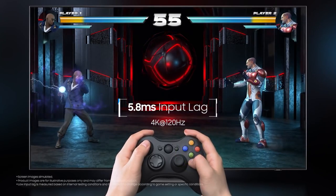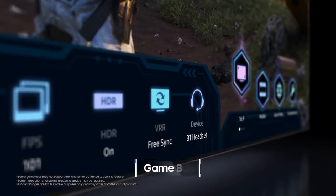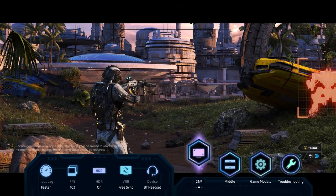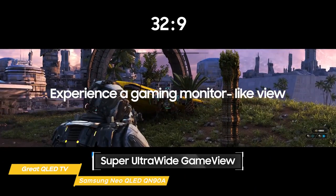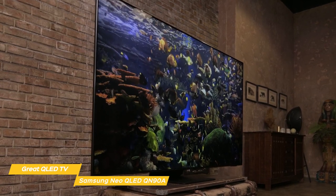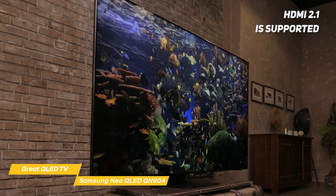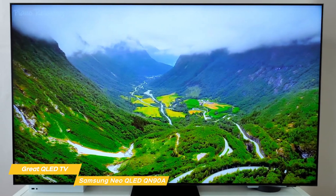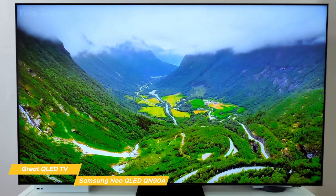Gamers will love the QN90A. It has a Game Bar feature that displays all the key specs gamers care about, like the current frames per second and what version of VRR is currently enabled. The Game View feature lets you transform the screen ratio from 16x9 to 21x9 or all the way up to 32x9 for an ultra-wide monitor experience. It's a fun idea and can help offset the cost if you use the TV as both your monitor and your living room entertainment screen. HDMI 2.1 is also supported, so it's next-gen gaming ready.